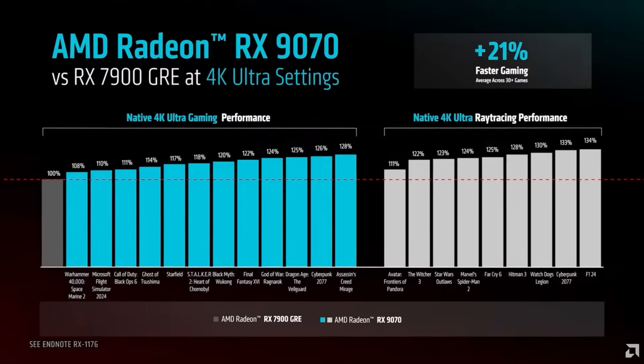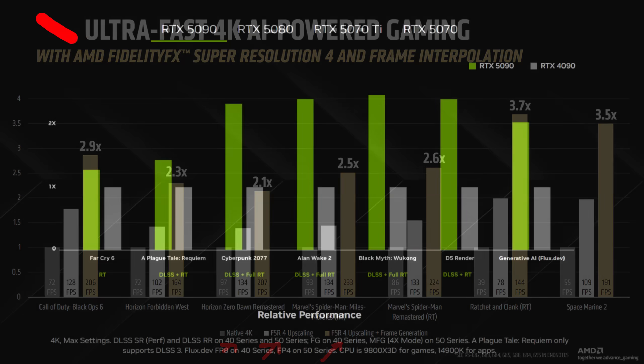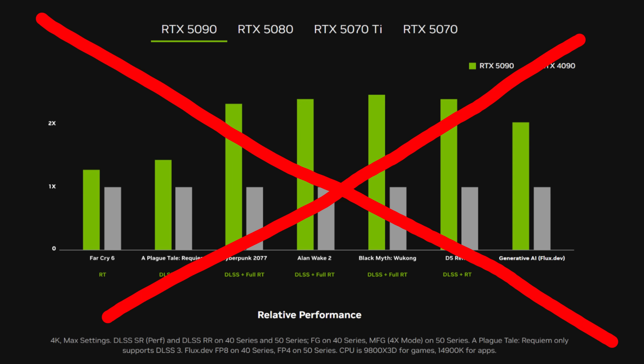I also like how AMD mostly showed standard performance without using fake frames in most of their charts. When they did show fake frames, it was in reference to standard performance — not a 5080 with fake frames next to a 9070 XT with fake frames. It was: here's standard performance, and here's the rough frame rate increase you can expect from fake frames. That's important because it allows AMD to brag without putting a card with fake frames on the same chart as one that doesn't — which I think is very misleading to consumers.